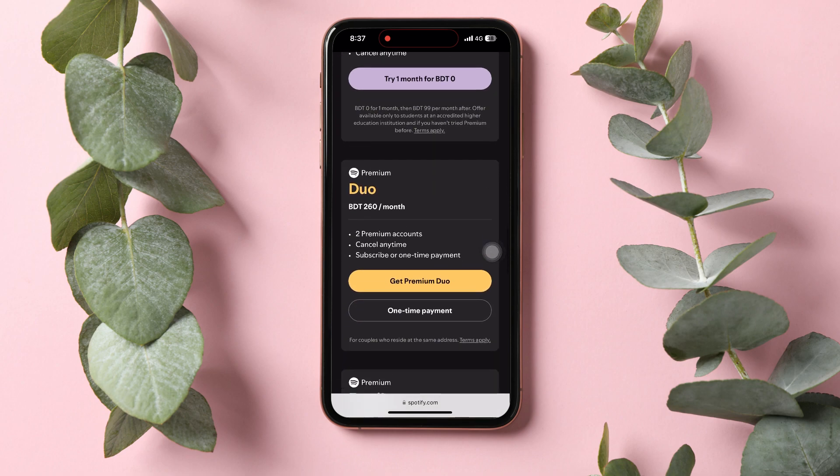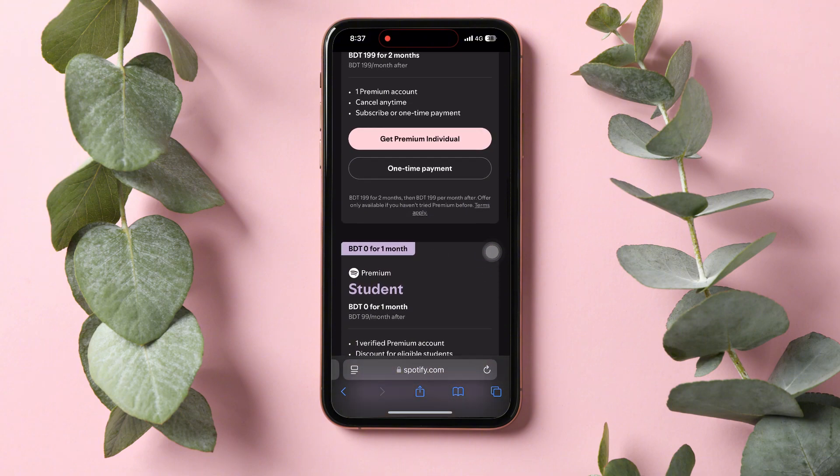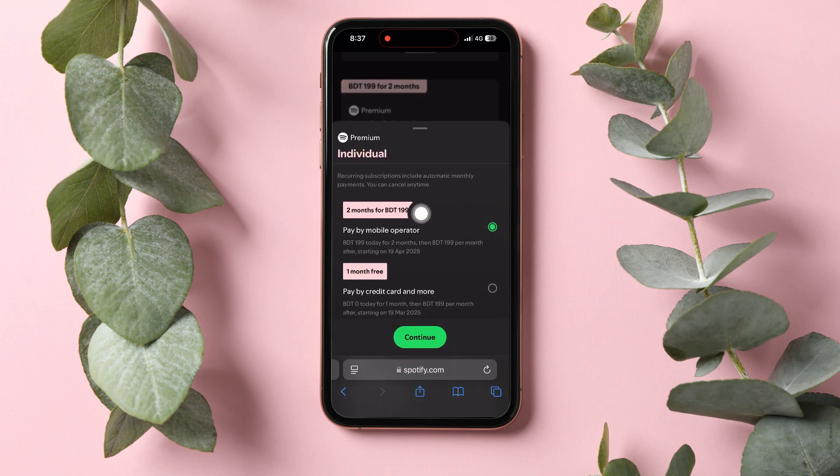Spotify offers a lot of premium plans to choose from. For example, if you want the individual plan, go ahead and tap on get premium individual. Here, you can select how long you want to get the subscription for — you can choose from two months or one month. Choose the one that you want and tap on continue.